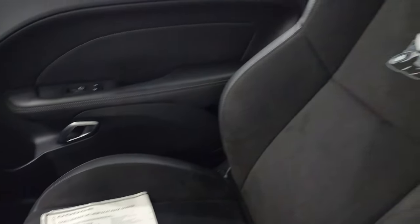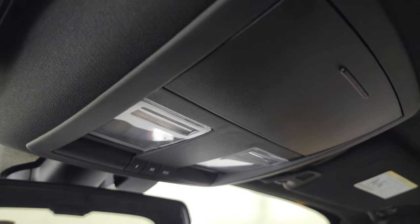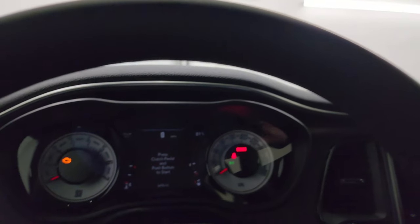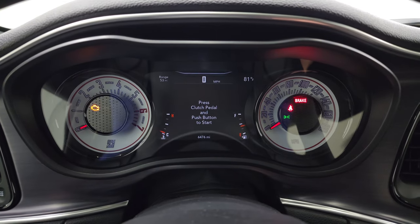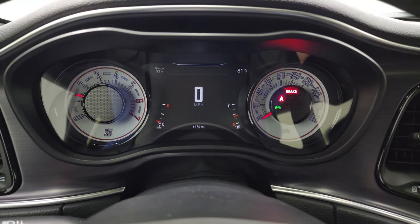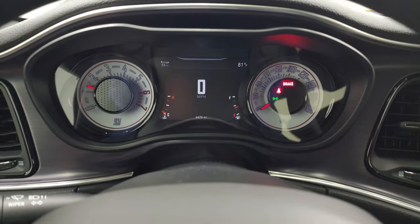The passenger side seat — no rips or tears, looks really good. The headliner is in really nice shape. You get map lights and HomeLink buttons for your garage door, security systems, and lighting systems, as well as the SOS button in the mirror. We'll start it up and take a look under the hood — it starts right up, no check engine lights or anything like that.